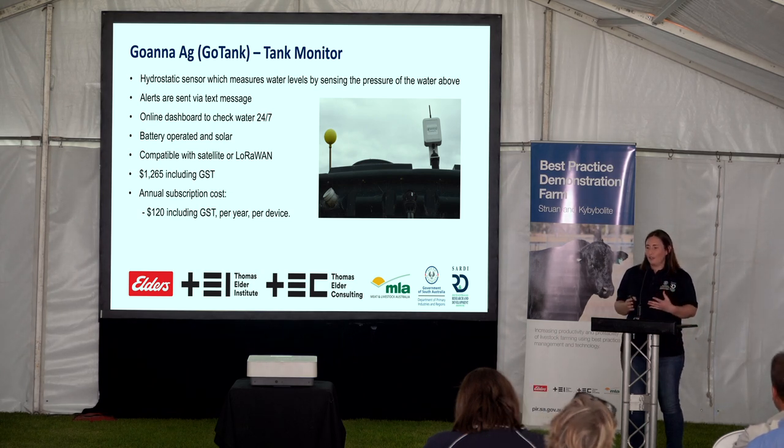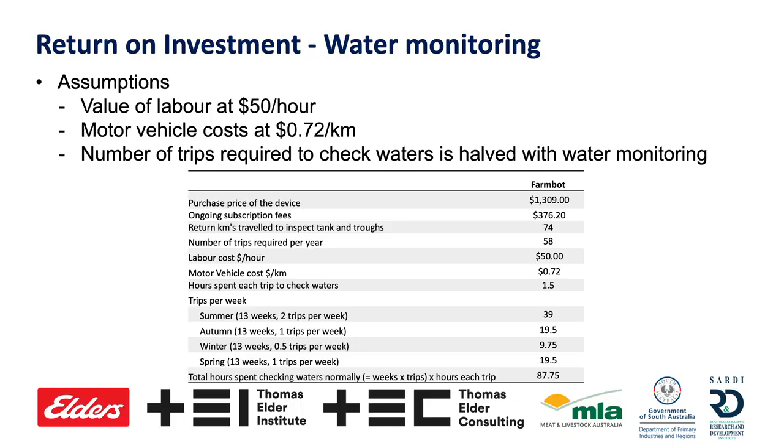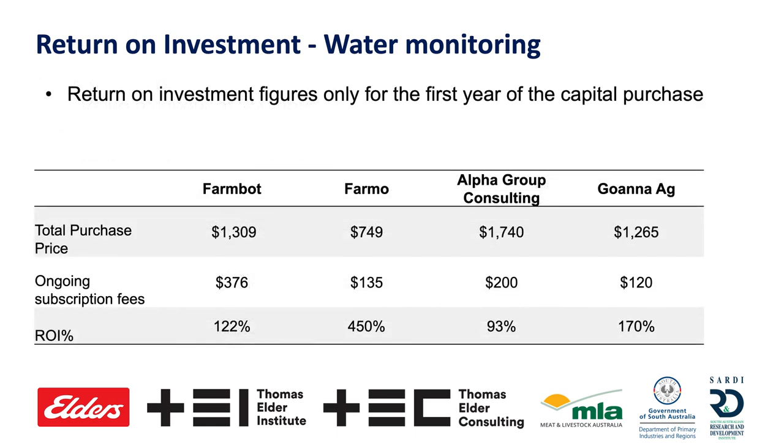Looking at return on investment for water monitoring — based on assumptions of $50 per hour labour and 72 cents per kilometre — we've calculated halving the number of water run trips, not eliminating them entirely. You're still checking on livestock, especially in summer. The return on investment figures differ because the products differ in total cost, but cost isn't the be-all and end-all. This is only the first year ROI; we have three-year projections available in the tent, and every single one pays itself back and then some.